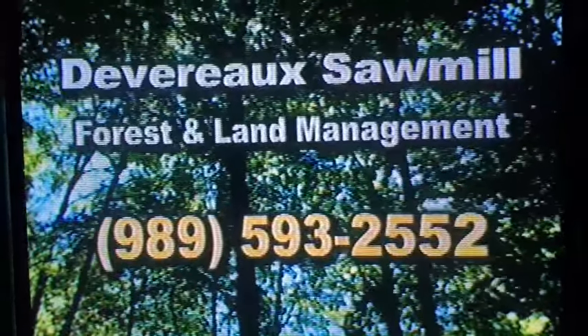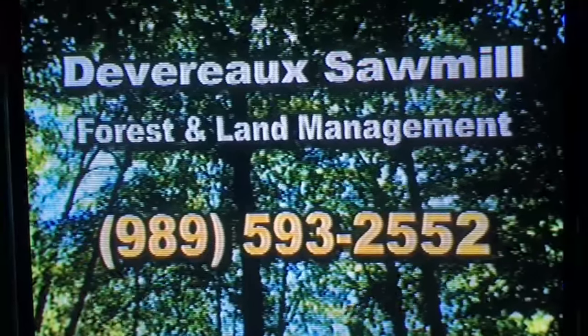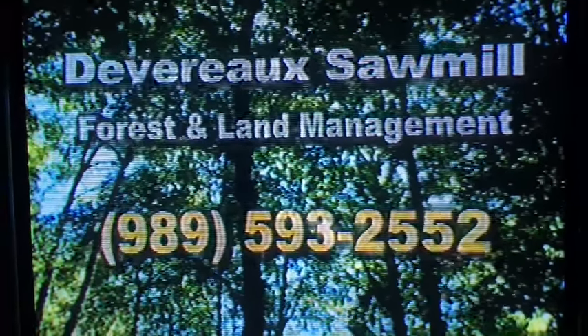We'd be happy to talk to you about the possibilities of harvesting your forests and give you a free, no-obligation quotation. Contact us any time to set up an appointment. Devereaux Sawmill Forest and Land Management — since 1945, harvesting Michigan's forests with an eye to the future.